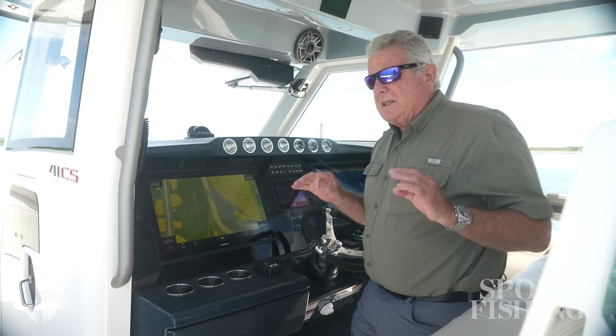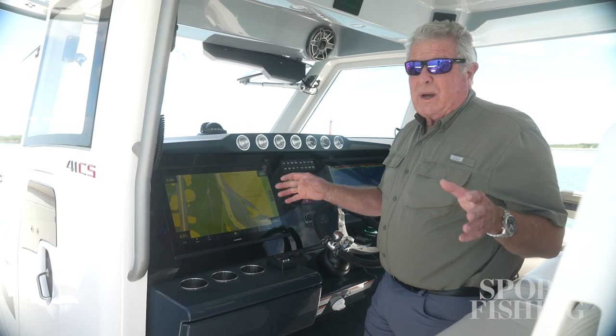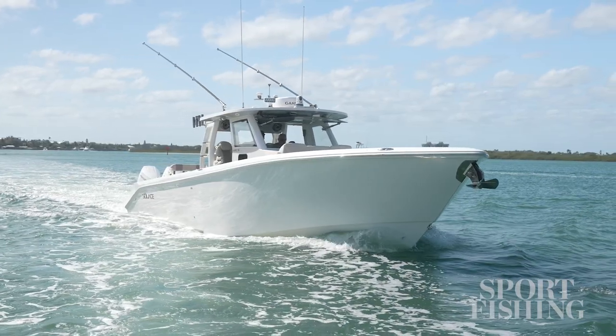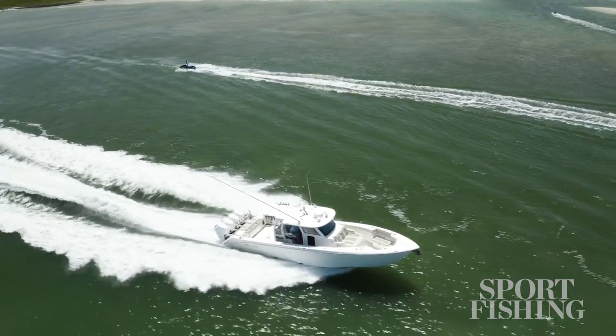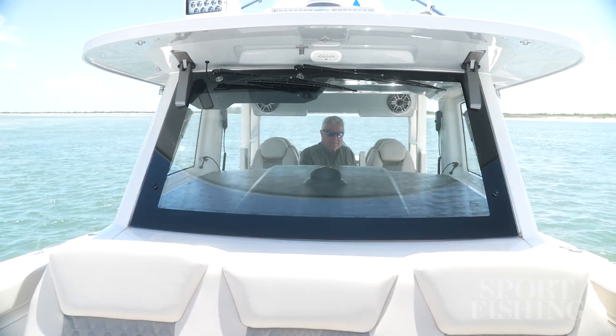The 41 is built to be a seafaring boat and to accommodate any kind of conditions. What lends itself to that is the design of this hard top. The structure is all carbon fiber, and so is the top — it's integrated together. There are no stanchions holding anything up; it's solid as can be. Add to that the tempered glass and you've got a really nice, comfortable, and protective helm.